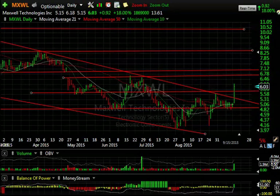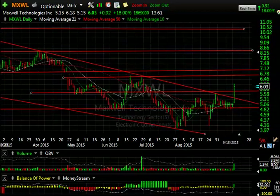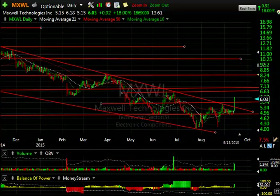Maxwell had a big day today, announcing a deal with a U.S. automotive company — I believe it was General Motors. The stock popped out of the falling wedge and exploded 18% on $1 million in good volume. At this point I'm looking for a test of $6.75-7.00, and to get through that, I'm looking for $8.25.